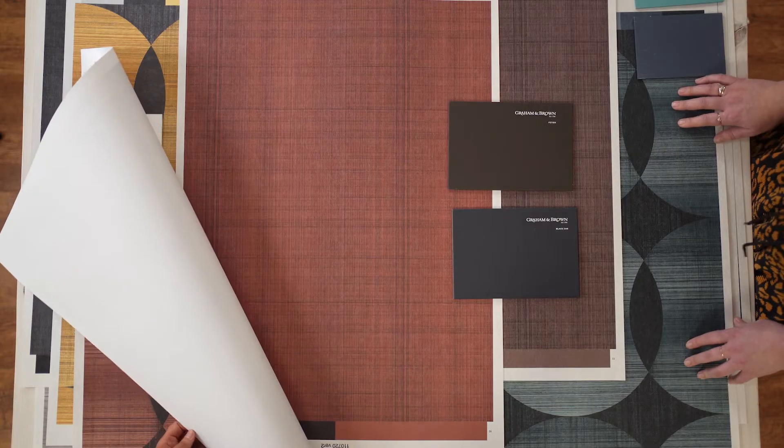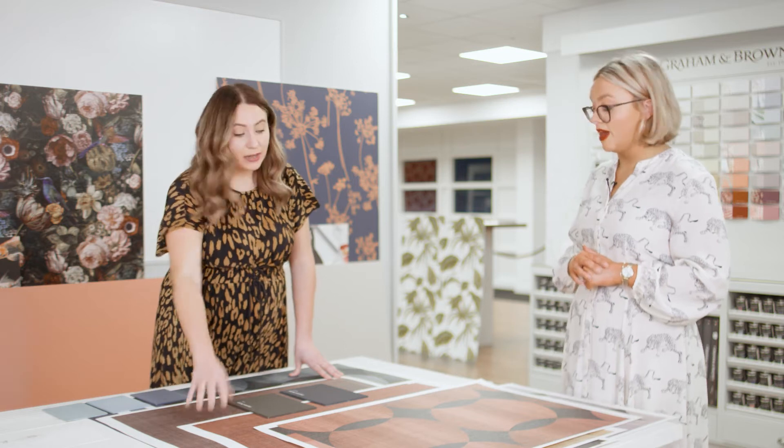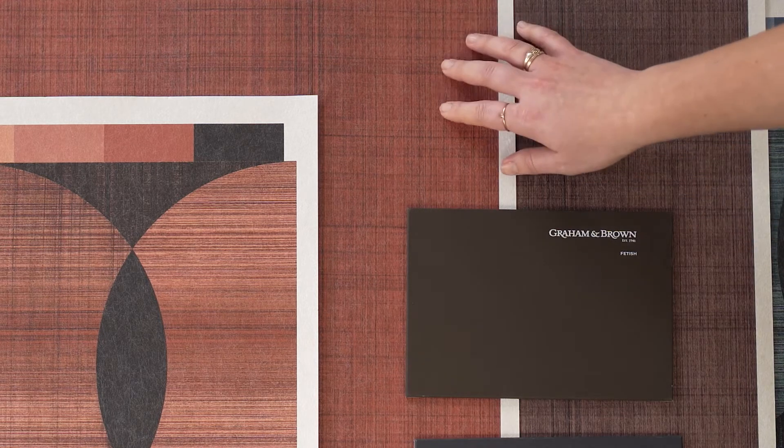We've actually developed a few semi-plains for each design to pair with the texture in the background. These are called 'haze' because it's like a natural haze over the day. If you're going for something subtle, you could use this on all four walls — it partners up perfectly with the main design, but if you're looking for something just textured, this is also gorgeous on its own.